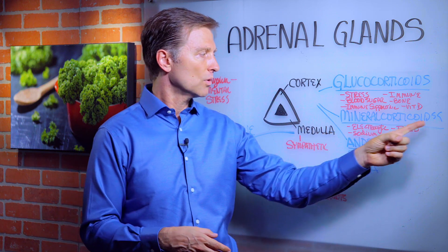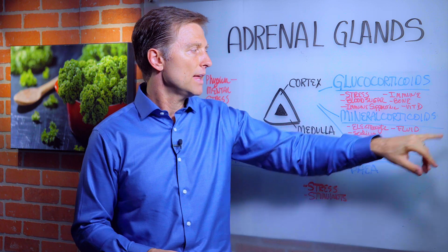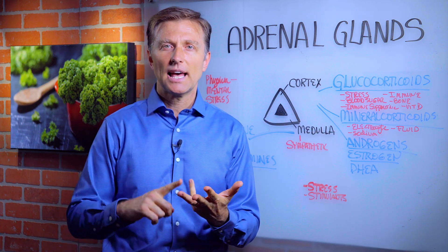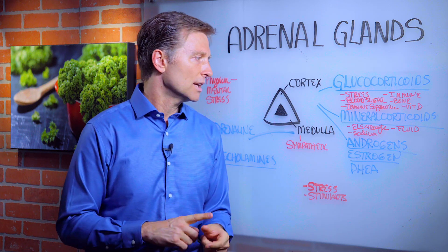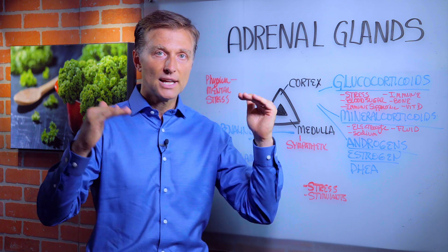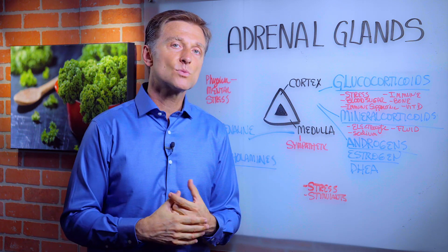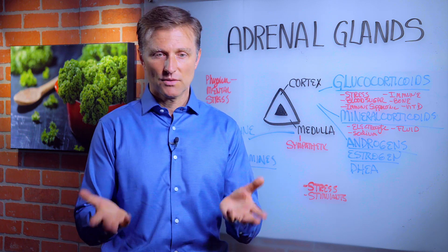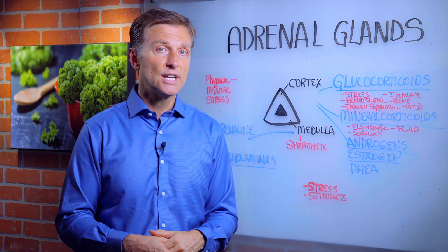The next one is mineralocorticoids — a hormone that controls the electrolytes: potassium, calcium, magnesium, chlorides, sodium. It really controls the electrolytes and the sodium-fluid balance in the body. That's one of the reasons why people might get high blood pressure — they give you a diuretic because you have a sodium imbalance affecting this hormone. The name of it is called aldosterone.